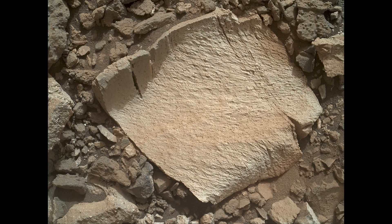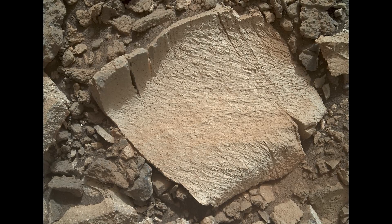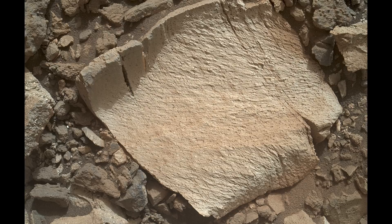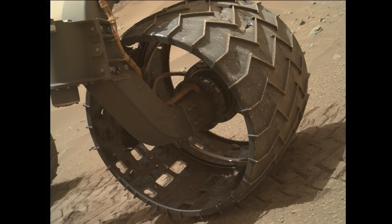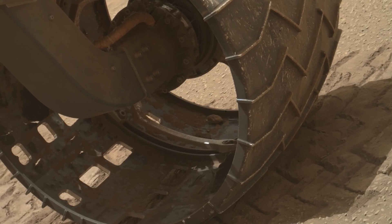Just a few days later on Sol 1041, Curiosity comes across another interesting rock, which is thought to have been formed by the wind and contains a large amount of silica. Rocks containing silica are known to be exceptionally good indicators of ideal conditions for preserving ancient organic material. The team at NASA orders Curiosity to examine the health of its wheels. During this process, a rock can be seen hitching a ride inside one of the wheels. The rock should prove to be no danger to the mission and will eventually fall out on its own.